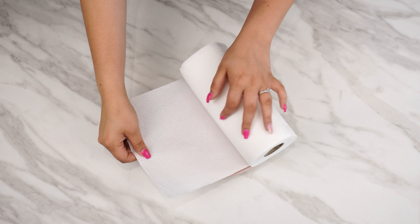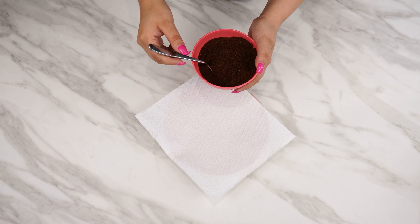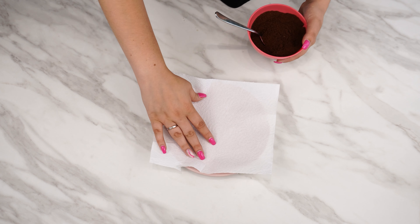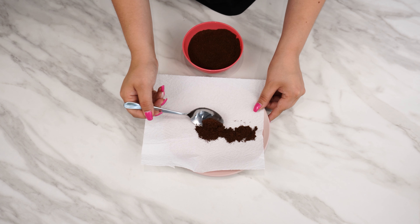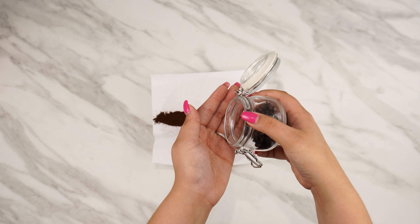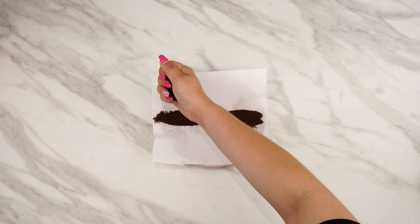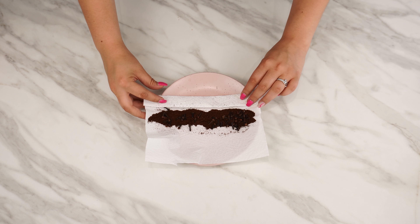Sprinkle coffee on a paper towel — the effect will definitely surprise you. It only takes a few minutes for a brilliant result. Take a paper towel, unfold one part and tear it off, then place it on a plate. Prepare some ground coffee and sprinkle it on the towel. Next, take a small handful of cloves and sprinkle them on the coffee.